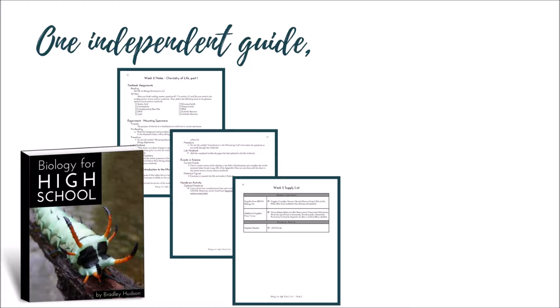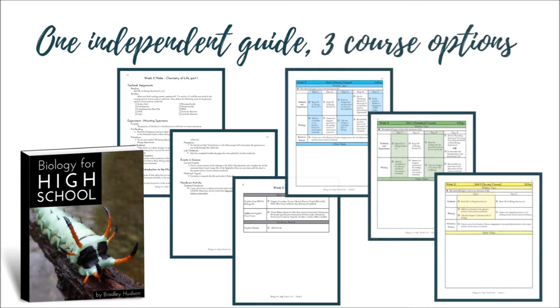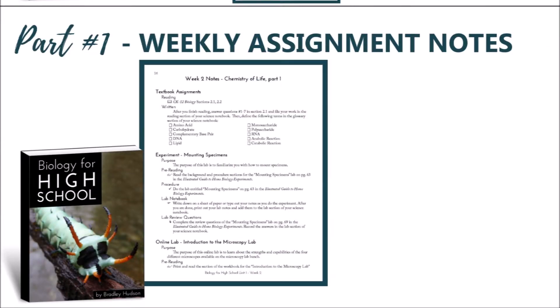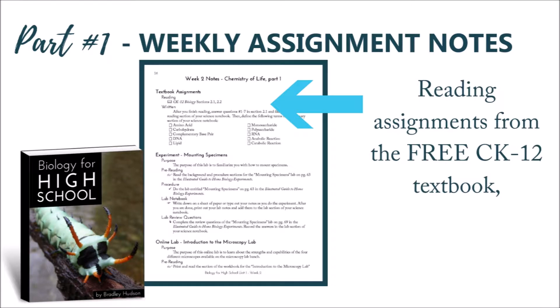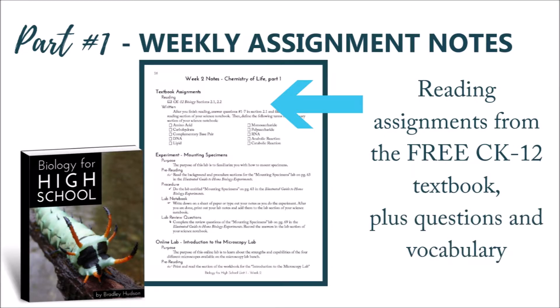Our high school programs also lay out three distinct one-credit high school courses. Inside these self-guided programs, you will find the week's notes, which begin with textbook assignments from the free online textbook by CK-12. Each week includes reading selections, vocabulary terms, and comprehension questions.